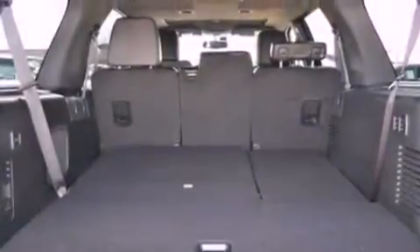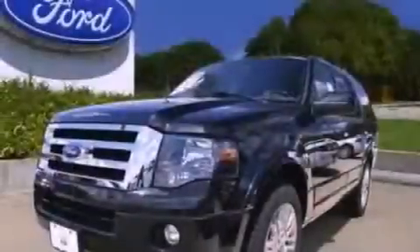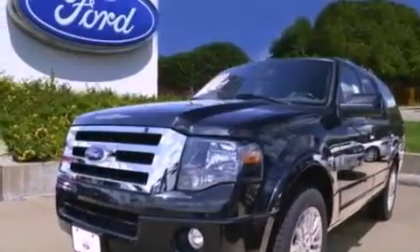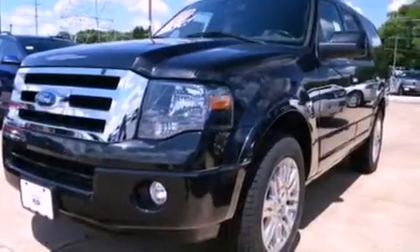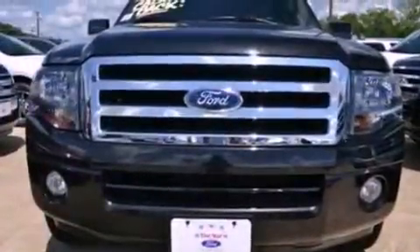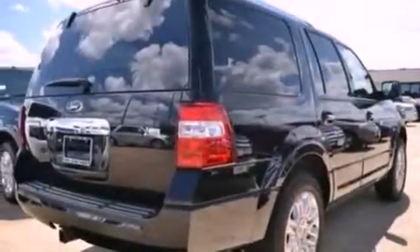The following features are also included: memory settings for the seat positions so you can recall your favorite alignment with the push of one button, air conditioning, cruise control, a seven-speaker audio system, leather seats, a trailer hitch receiver, running boards, an anti-lock braking system, an auto-dimming rearview mirror, and the power rear liftgate can open and close at the push of a button.